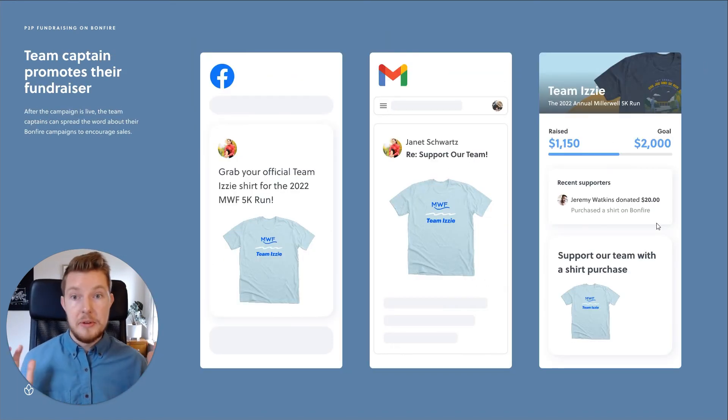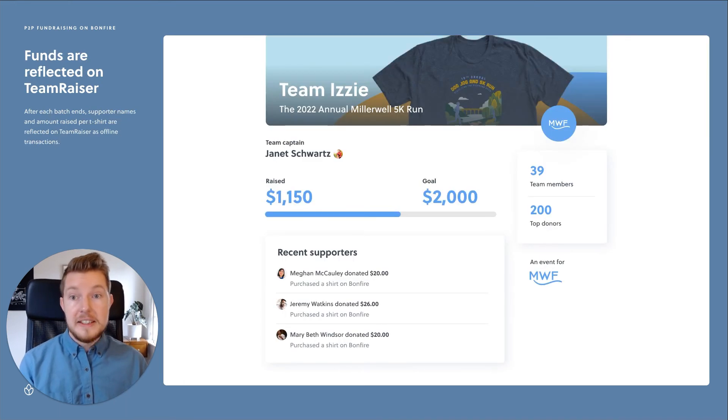At this point, they can promote their fundraiser — they share the word on social media, send out emails to their friends, and link to the shirt on the team's event page. This is where the magic happens. After each campaign batch ends on Bonfire, the supporter names and amount raised per each shirt are reflected on the team's event page as offline transactions.